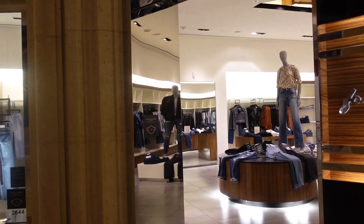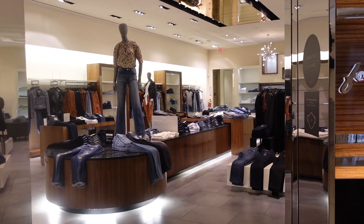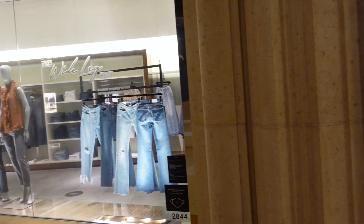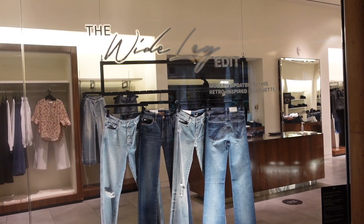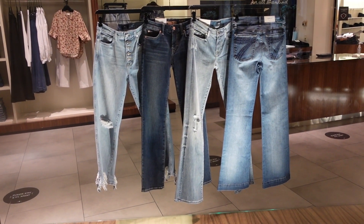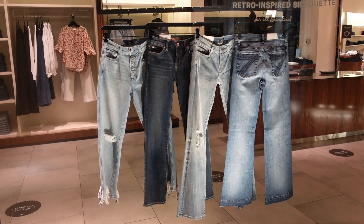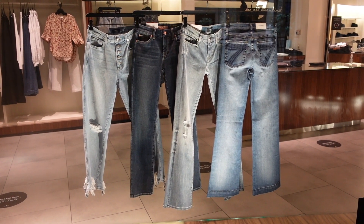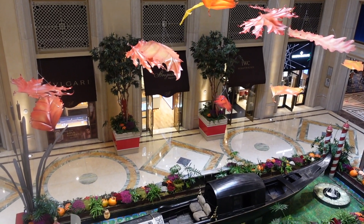Looks like I was going to say a men's store, but it's a ladies store with a masculine bent. Now we see another title: The Wide Leg. Modern updates — so if you want the torn jean look, you can come to the Venetian, and somehow I think you would not be paying $24.95.